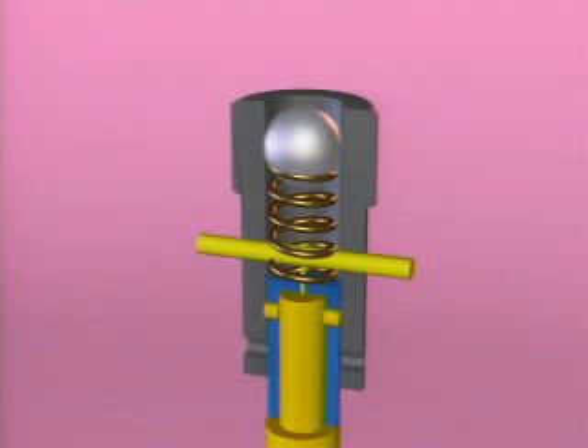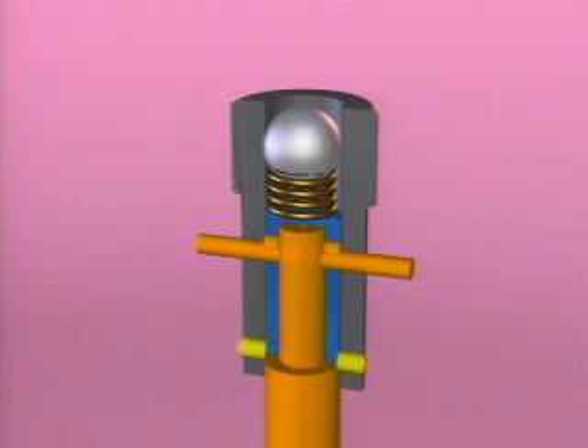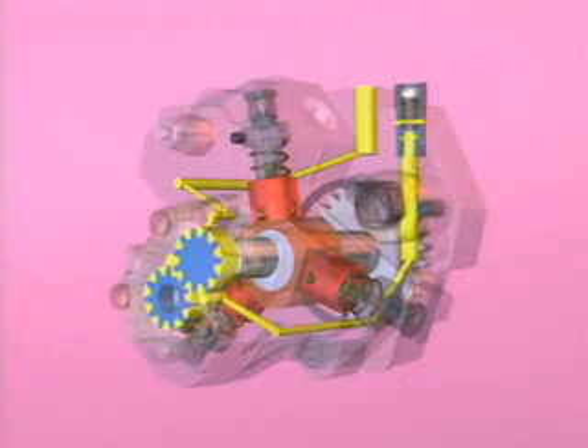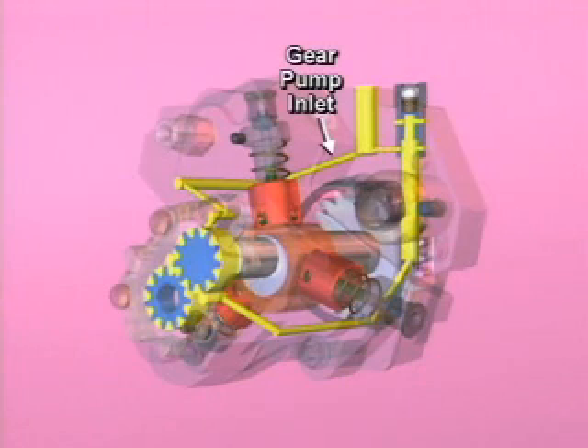As fuel flow increases, the plunger moves up and a passage in the plunger aligns with the port to supply increased flow to lubricate the pump. As fuel flow continues to increase, the plunger moves further upward and uncovers the lower side exit port. This port dumps all the extra fuel that is not used or needed for lubrication back to the gear pump inlet.